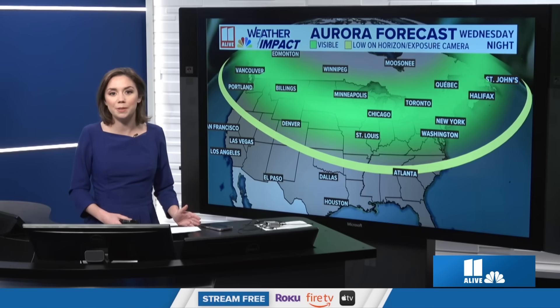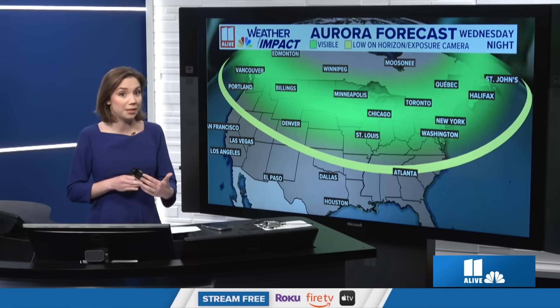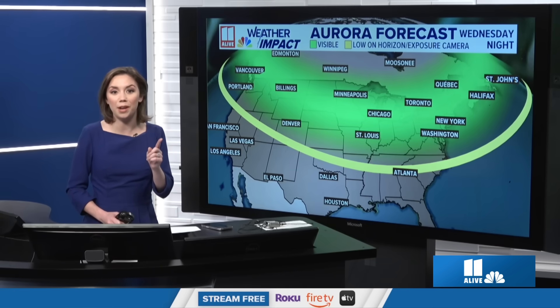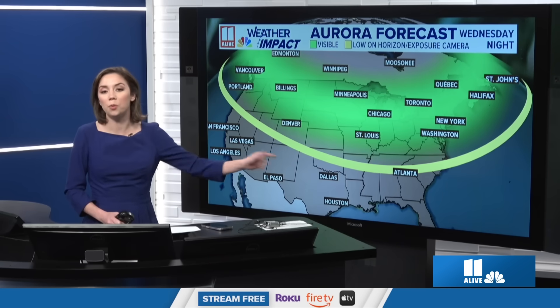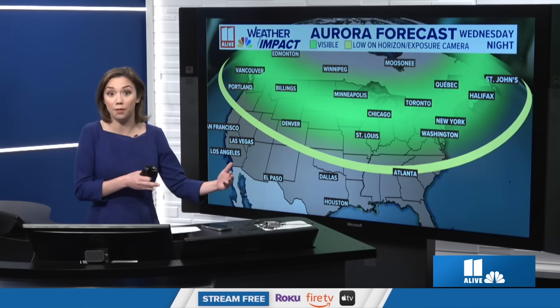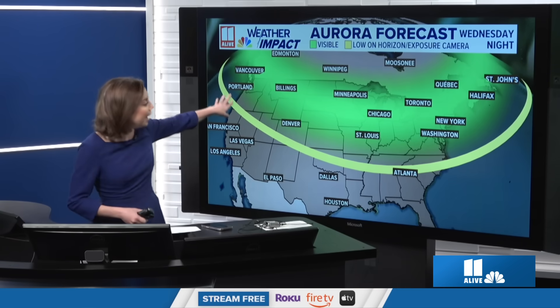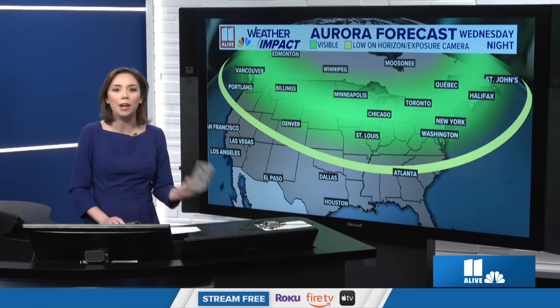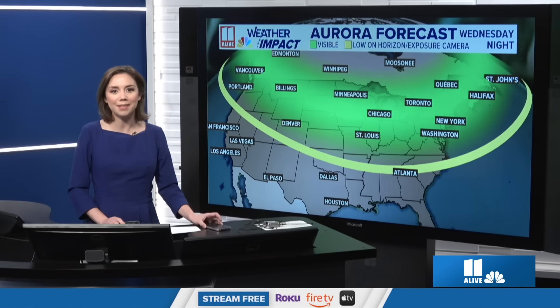Sometimes with these solar storms, they can over-exceed or under-exceed the KP index. If you see it one night and there's a chance the next night, don't count on definitely seeing it. The KP index last night got to about an 8.6, which is why we could see it all the way down to central Georgia — though not as far south as last May, when they saw it in the Florida Keys and the Bahamas. Tonight it's forecast around 7.5 to 8, so there's a possibility of seeing it very faint on the horizon. The easiest way is with your phone after sunset looking north, and you can share photos to our 11 Alive Weather Impact Facebook group.